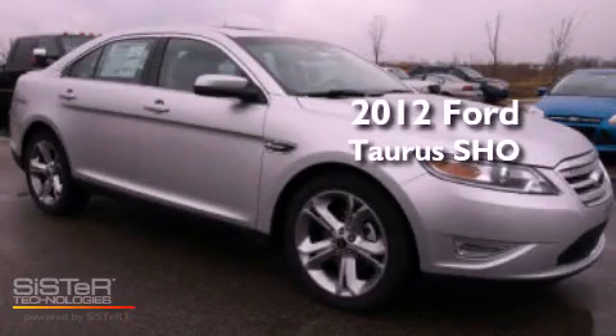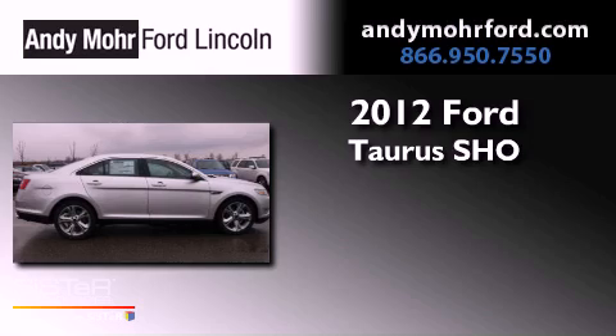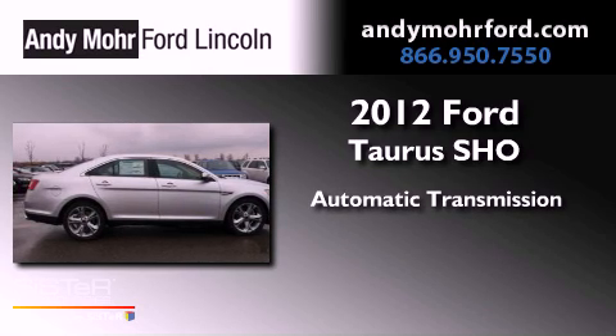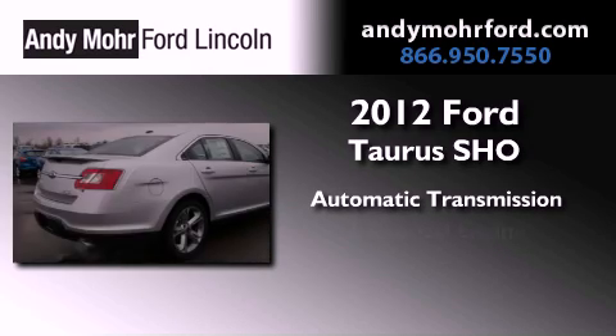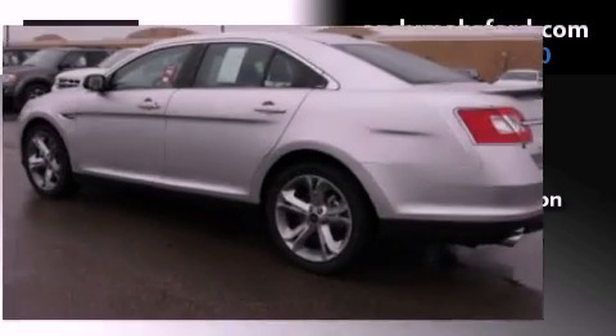This is a brand new 2012 Ford Taurus SHO. This four-door sedan has an automatic transmission, a 3.5-liter V6, and the added safety and control of four-wheel drive.